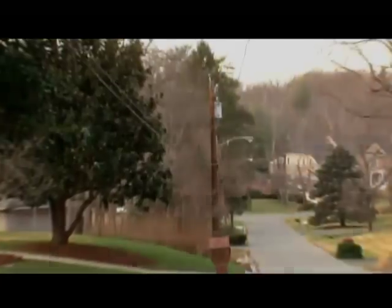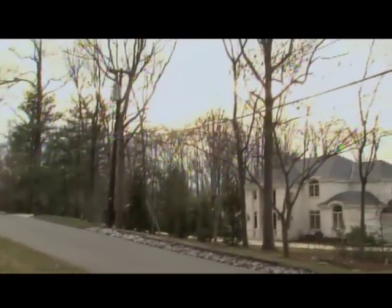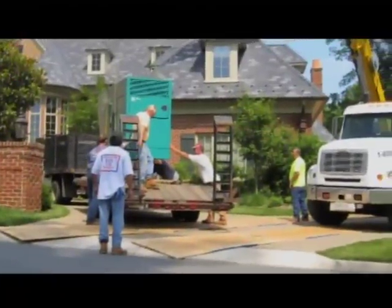When there's a power outage, there's a lot at stake. For a small business, it could translate into thousands of dollars of lost revenue. For a home, it's lost peace of mind and security. With so much at risk, a backup solution is needed.